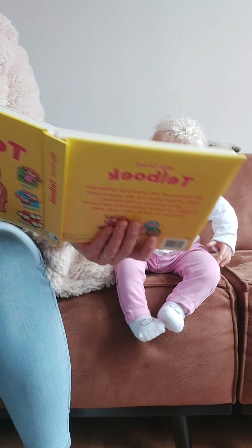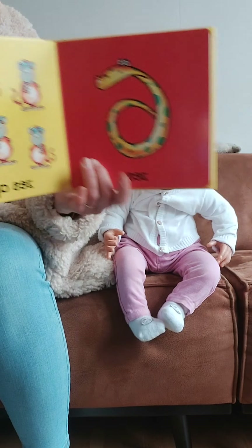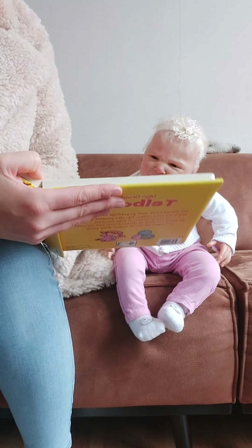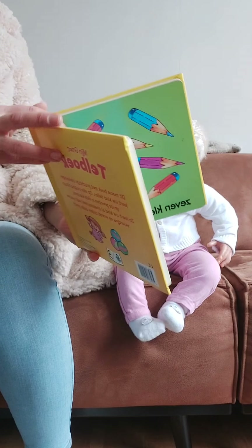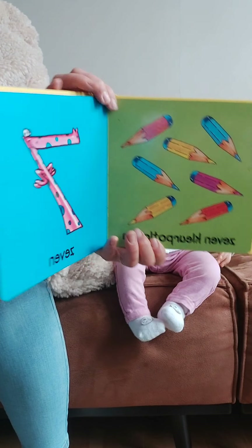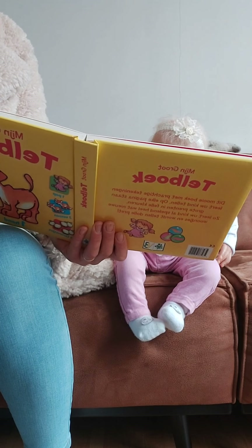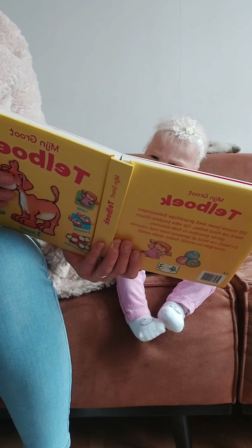Okay, then we have number six. We see six monkeys in the book. Here is number seven and we have seven pencils in the book.